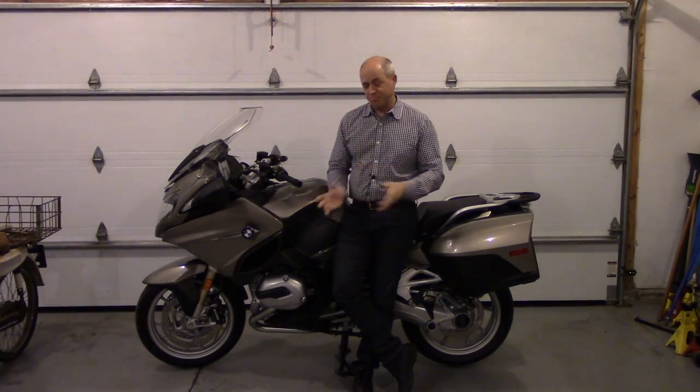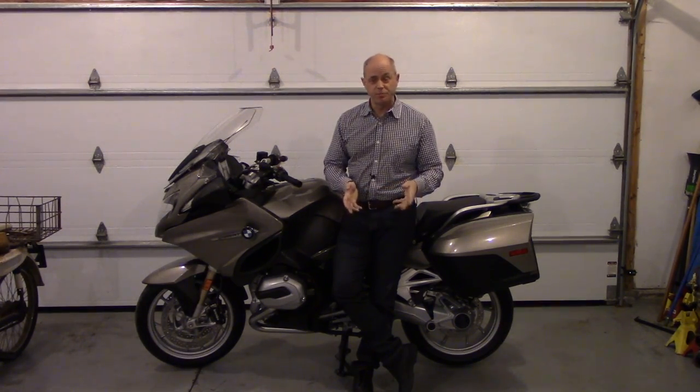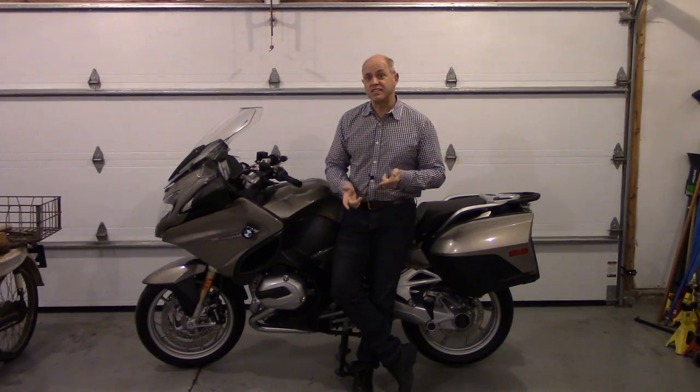Well hello. This is a 2016 R1200RT. I got it here tonight just to do a quick review — more of an overview of the bike — and my impressions of riding it and to compare it against my K1600.